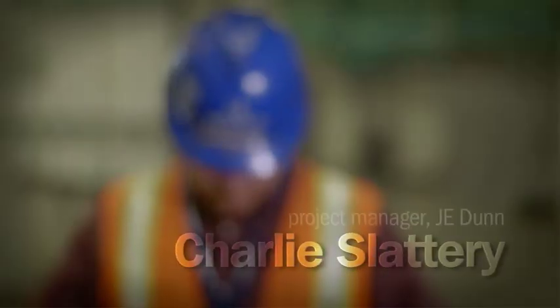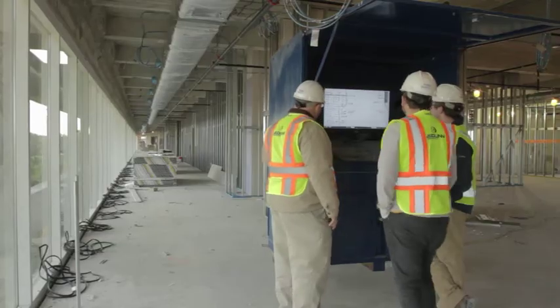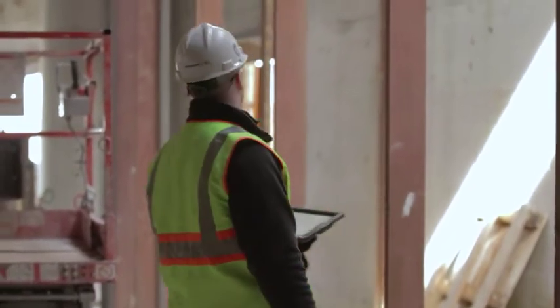The model became the cornerstone of our operation out here. We actually built most of this project looking at the model, and we had kiosks set up so the subcontractors out in the field could actually look at the model and validate that all their bends match the way it's supposed to look.